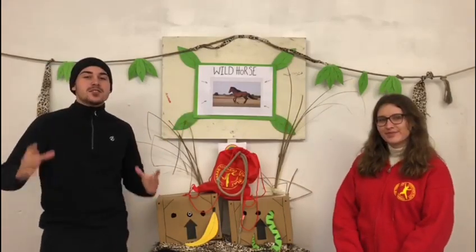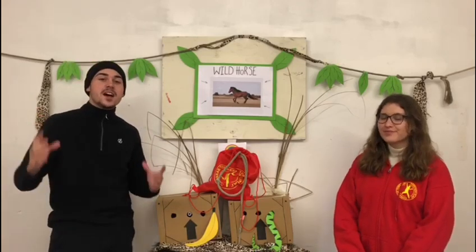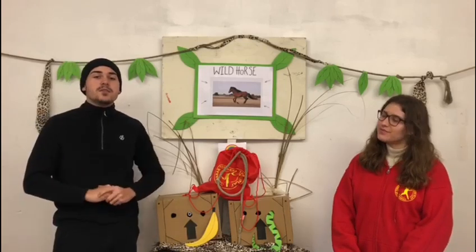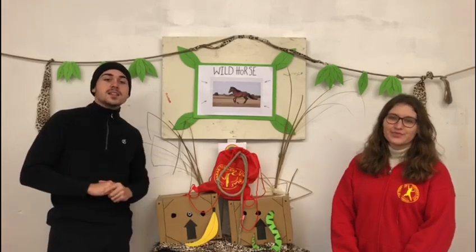These animals have a stocky body with a large head, thick neck, short legs and hard hooves, all of which are perfect for the harsh environments that they live in. Compared to most domesticated horses, they are much smaller. They have a pale underside and a beige to reddish-brown coat that is short during the summer and long and thick during the winter months. They also have a white muzzle and an erect dark mane, similar to a zebra, that lines their neck and head.